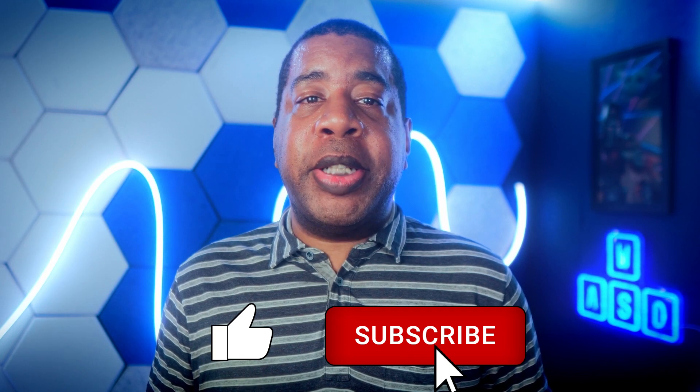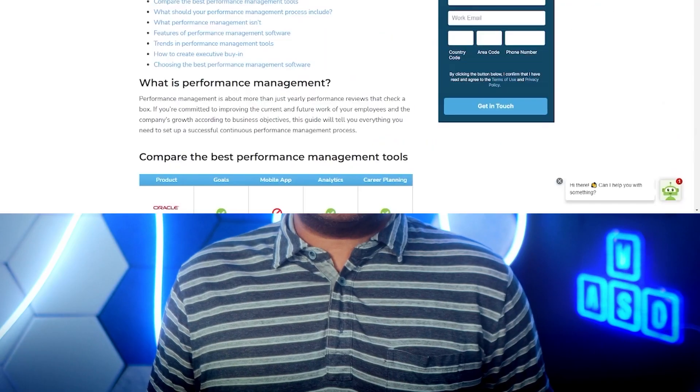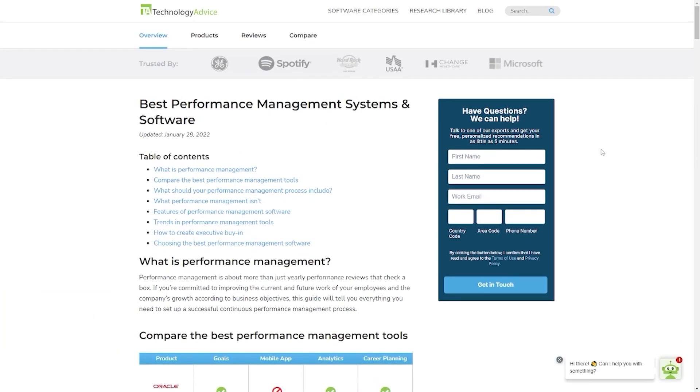If you enjoyed this video, give us a like and subscribe. And if you'd like to learn more about performance management software, you can leap over to technologyadvice.com for more options. We'll see you next time.